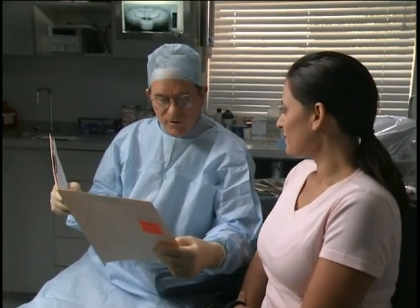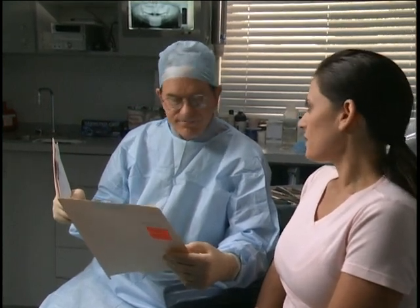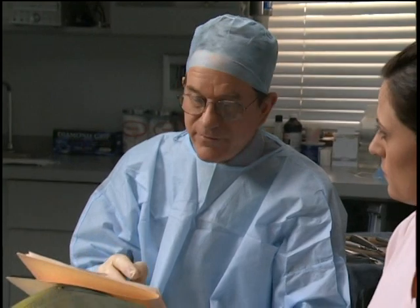The oral surgeon reviews all findings with the patient to develop a mutually acceptable treatment plan. And before treatment begins, the oral surgeon also explains what the patient may realistically expect from the treatment.